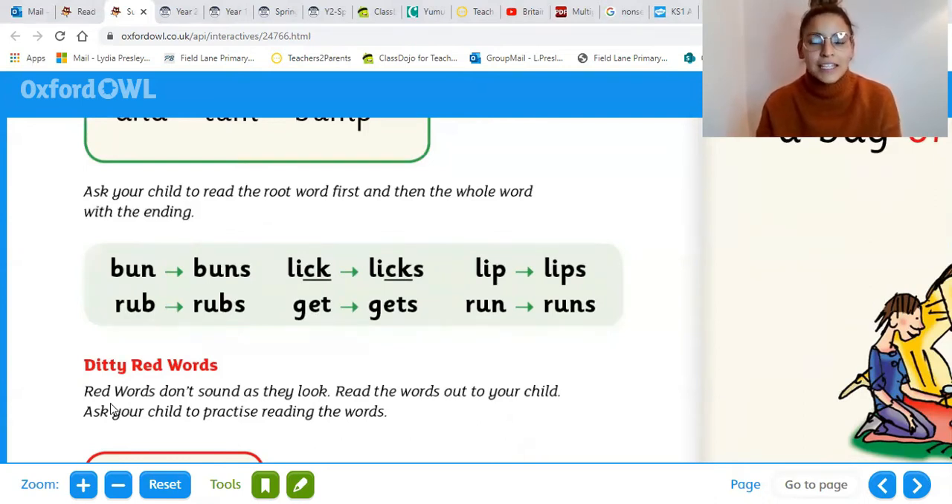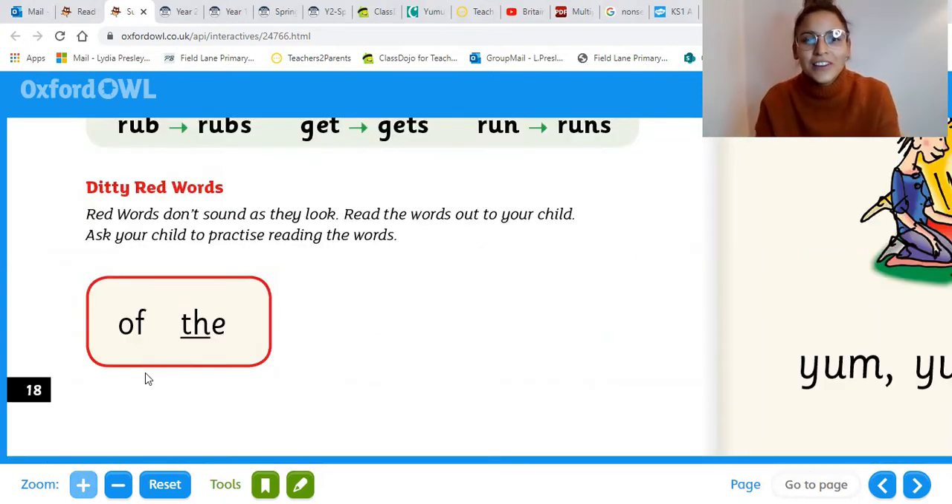We've got something a little bit different in this book today. We're going to read the root word first and then the whole word with the ending. For example, listen to me first: b, u, n — bun. B, u, n, s — buns. Bun. Buns. Now it's your turn. You can pause the video. Well done — that was tricky, so I'm sure you did.